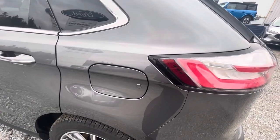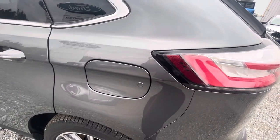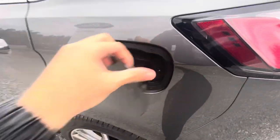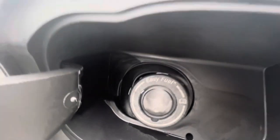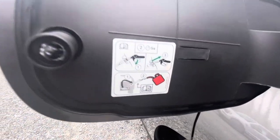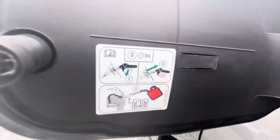The Ford Edge Titanium does not have a fuel switch you open from the driver's side. Instead, just push the door and you've got Easy Fuel right there. It shows all the instructions and important safety information right there.